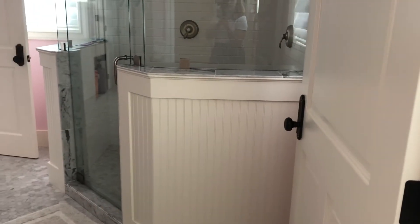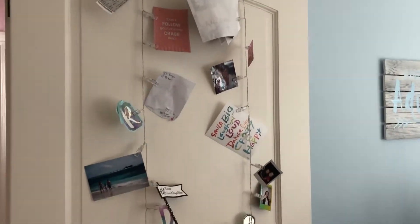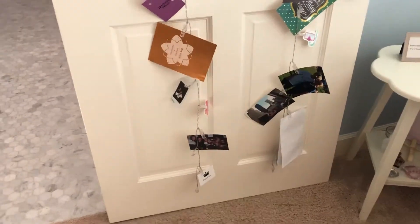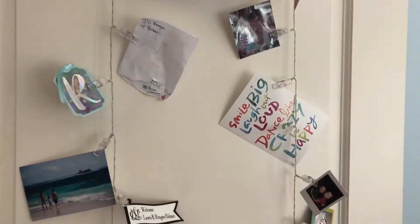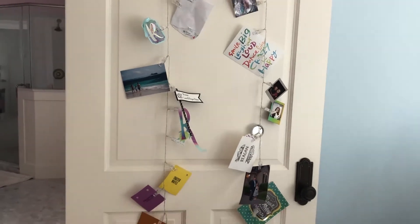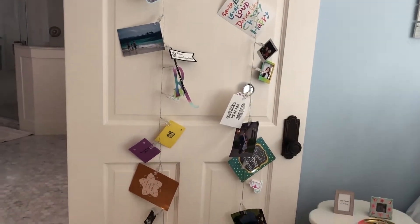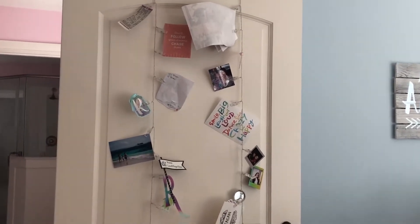Going to the door to the bathroom, I put these really cool little light strings on the door. You can move these — they don't have to stay here; I think they're actually more for your wall. But I really like the idea of putting them here. I have pictures of my friends and I, different cards and quotes, tickets from concerts, polaroids, things with my name on it, stickers — just a bunch of different little things. The little clips actually light up and I think it just really adds a whole other thing to the door and makes it so bright and lively.